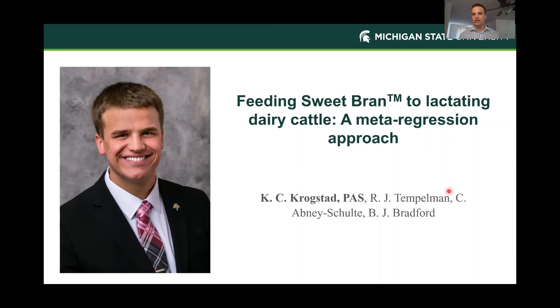Hi, everybody. My name is Kirby Krocstead. I am a PhD student with Dr. Barry Bradford, and today I'm going to talk to everyone about feeding sweet bran to lactating dairy cattle and how we use the metaregression approach to view that.